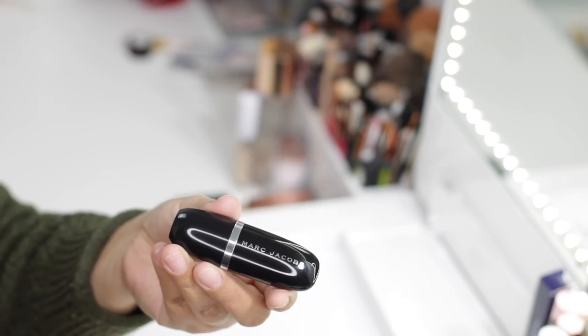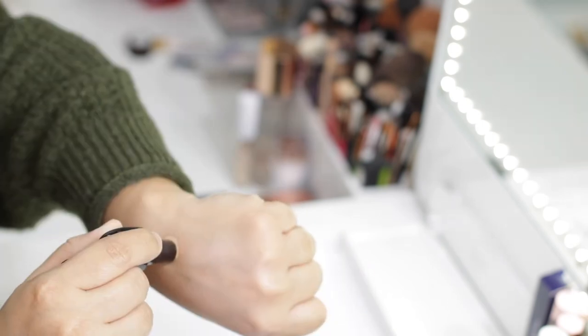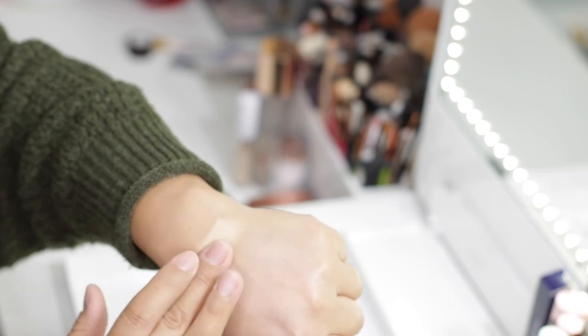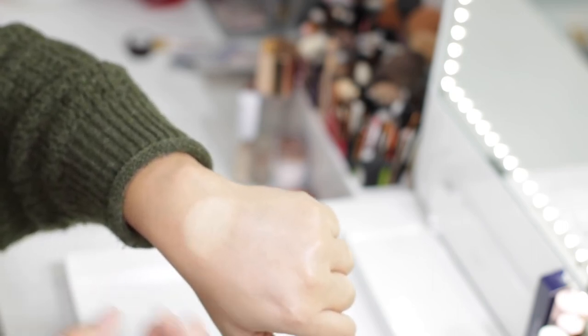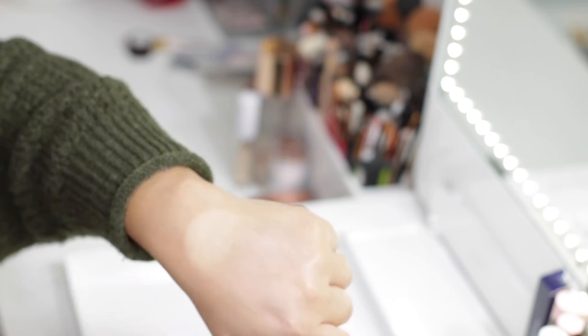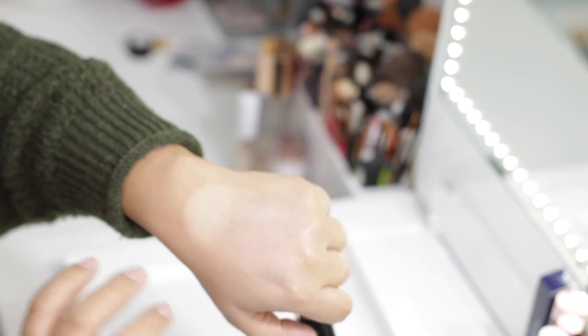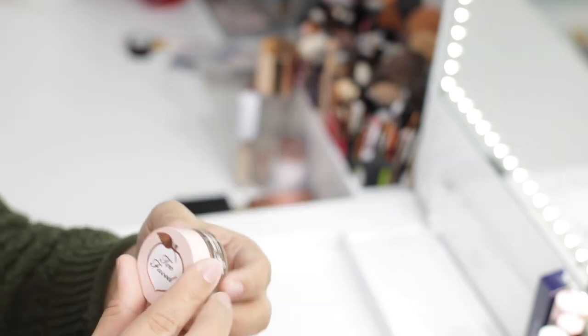The next concealer is the Marc Jacobs Re(cover) Concealer in shade Light 20. Stick concealers tend to be very high coverage with a matte finish, and this one is no exception. If you have combination or dry skin, you just need to hydrate the under eye before applying. I normally don't apply powder on top since it dries matte. For oily skin, this would be perfect — it has very high coverage, dries matte, and lasts a very long time. This has become one of my favorites and this one is definitely going to stay.